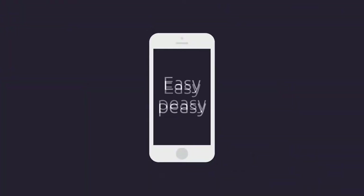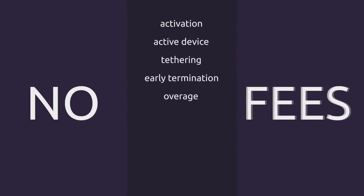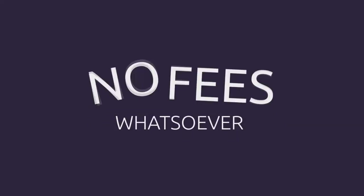You get simple and straightforward prepaid services. No activation fees, active device fees, tethering fees, early termination fees, overage fees, shipping fees, upgrade or downgrade fees, restocking fees, or ring-time charges. In fact, no fees whatsoever.